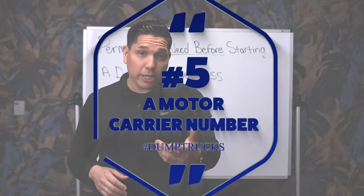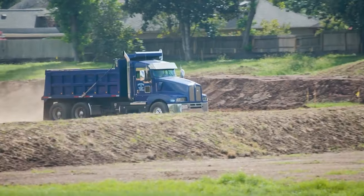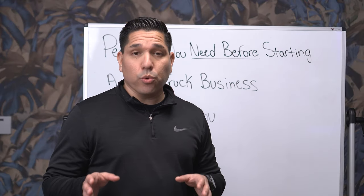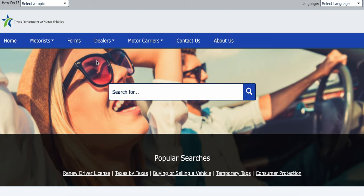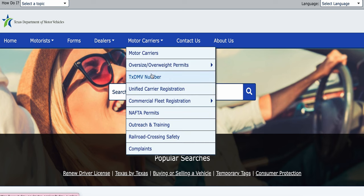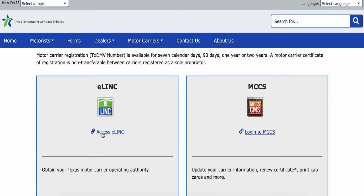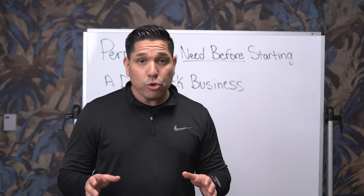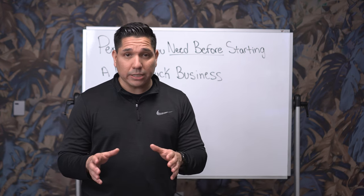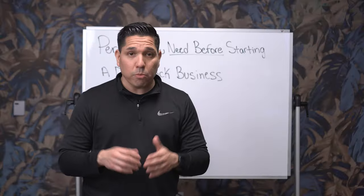The next permit you need is a motor carrier number from your local state. Here in Texas, it's a TxDOT motor carrier number, which allows you to transport materials inside your own state. To register in Texas, go to TxDMV.gov. Once you log in, you'll see 'Motor Carriers' — scroll down and click on 'Texas DMV Number.' You'll log in, scroll to the bottom, and find a square that says 'E-Link.' Click on E-Link and it will tell you exactly what you need to do to obtain your Texas motor carrier operating authority. There may also be someone in your local area who specializes in getting these permits for you — both your USDOT and your state motor carrier number.